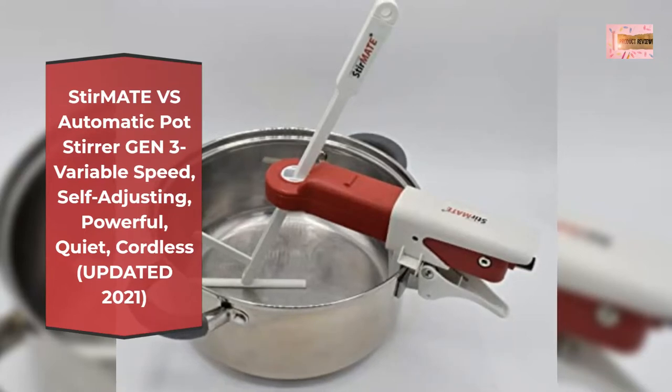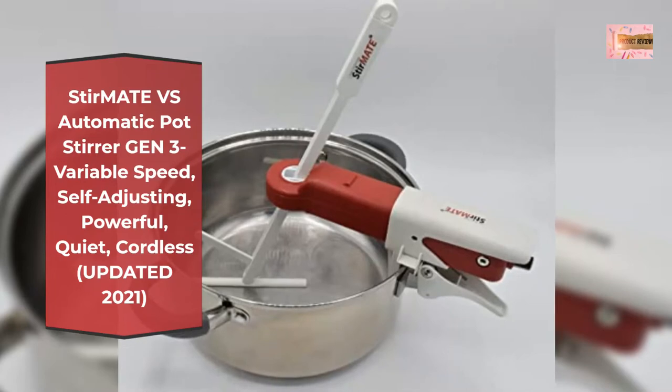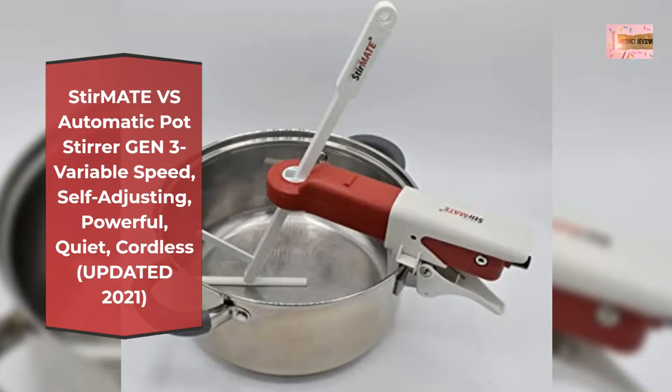Variable speed operation with max speed 1.5x faster than the previous Generation Sturm 8. Attachments available: Stainless Steel Stirrer.